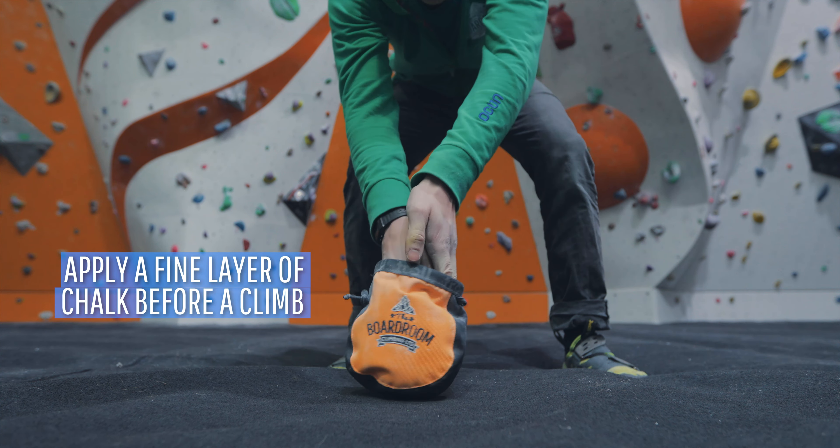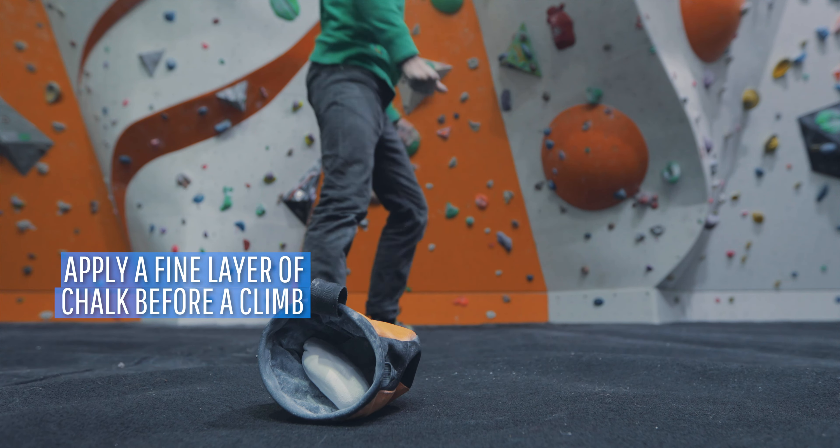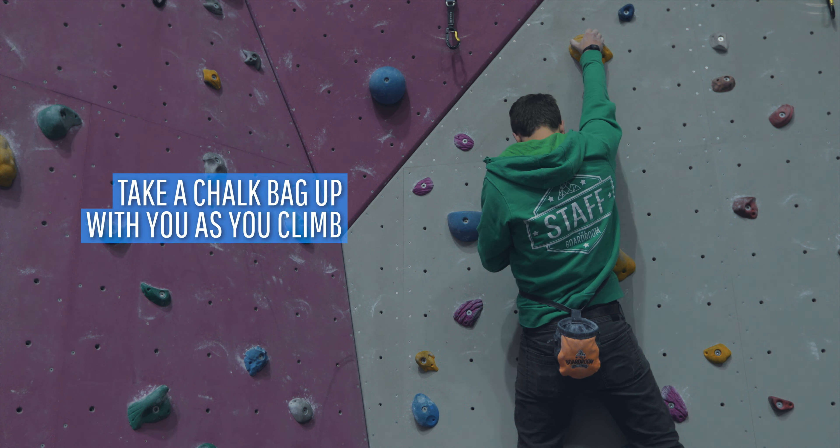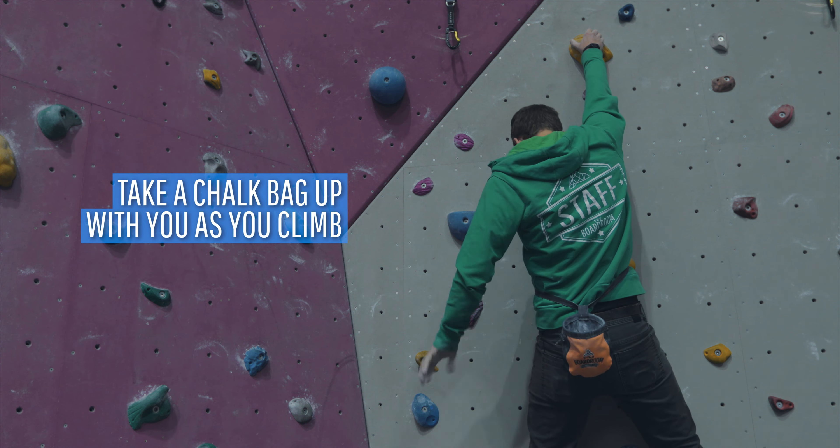Normally you'd apply a little bit of chalk before you start a climb, ensuring that you've got a fine layer with no clumpy excess. If you need to, you can take a chalk bag up with you so you can apply more chalk during your climb.